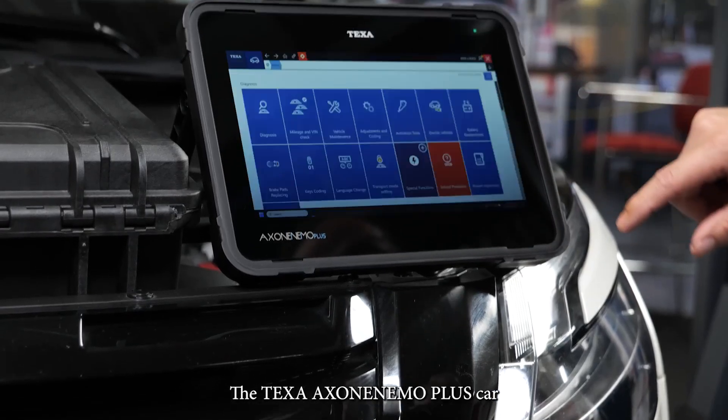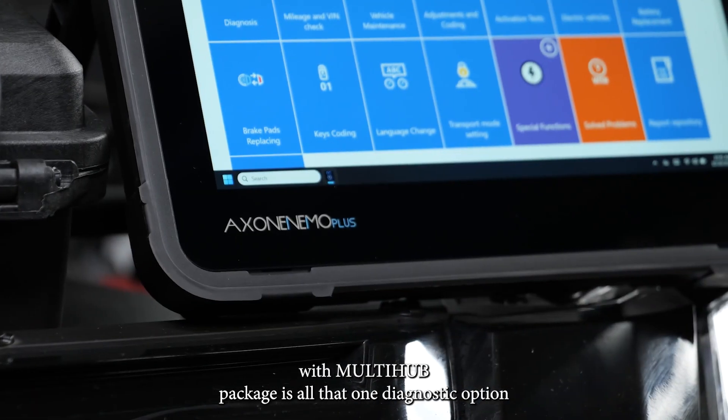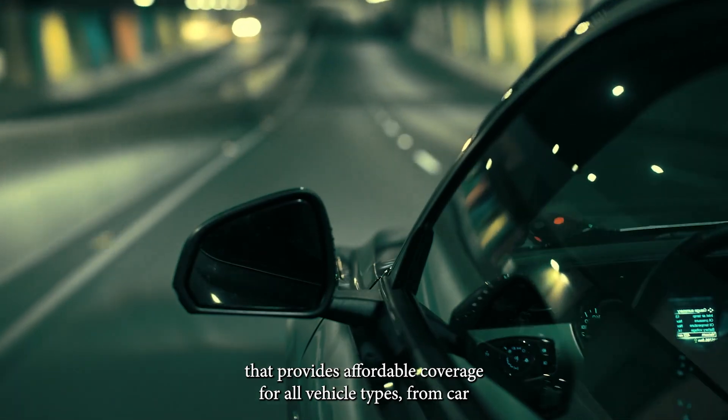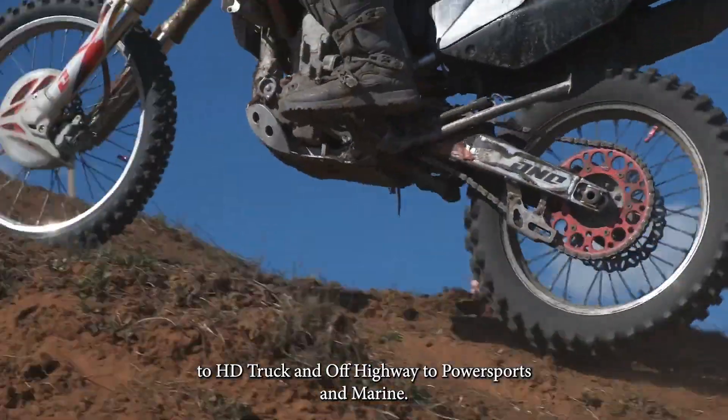The TEXA Axony Nemo Plus car with multi-hub package is an all-in-one diagnostic option that provides affordable coverage for all vehicle types — from car to HD truck and off-highway, to power sports and marine.